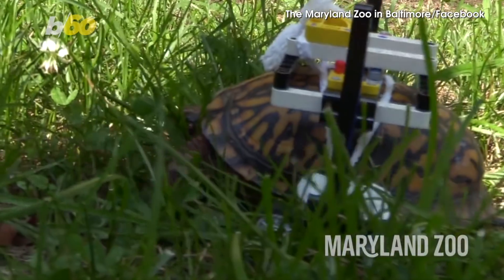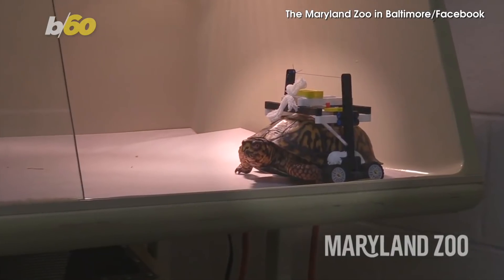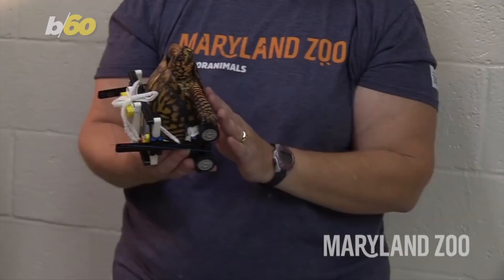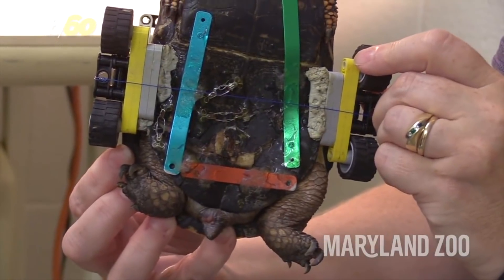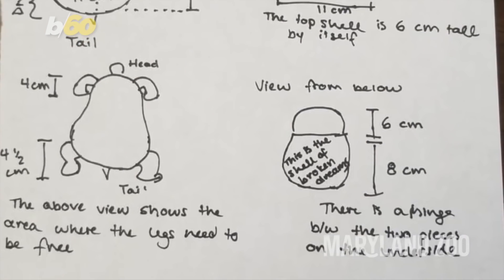This Lego wheelchair is helping an injured turtle heal at the Maryland Zoo. Staffers say the wild eastern box turtle had multiple fractures on the bottom part of his shell — it's usually the other way around. This affected the little dude's mobility and would have screwed up the healing process, because he needed to keep the bottom of his shell off the ground. The wheels started turning for the zoo's vet team, and the idea took off.